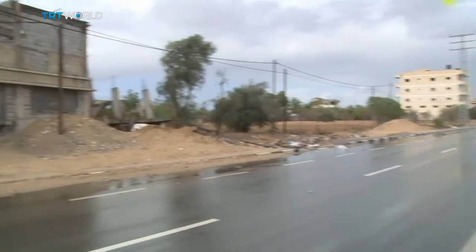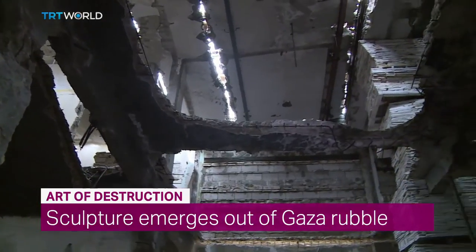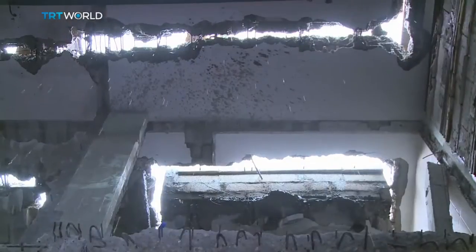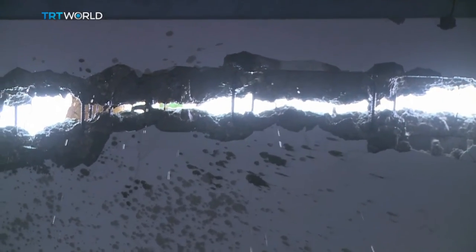Dutch artist Marianne Tejewien used rubble to rebuild a house on the Gaza Strip, transforming what was destroyed into an artistic installation. This house in Khan Yunus in the southern Gaza Strip has no doors or windows, no floors, and its roof lets the rain in. It was bombed two years ago during fighting between the Israeli army and Palestinian militants.